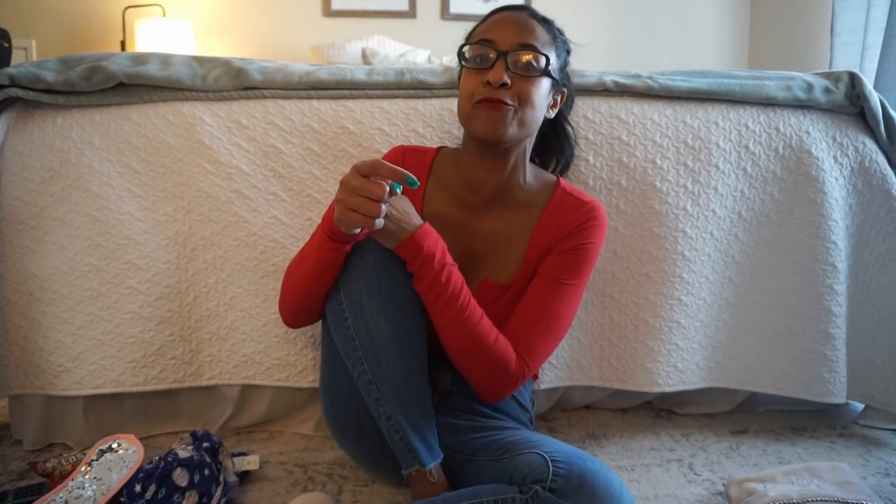Hi everybody, welcome back to my channel and welcome to another Christmas video. By me I have my piles and I'm going to show you guys everything that I picked up for my kids. I have a toddler and an older teenager — everything I picked up for them for Christmas 2021 for their stockings.